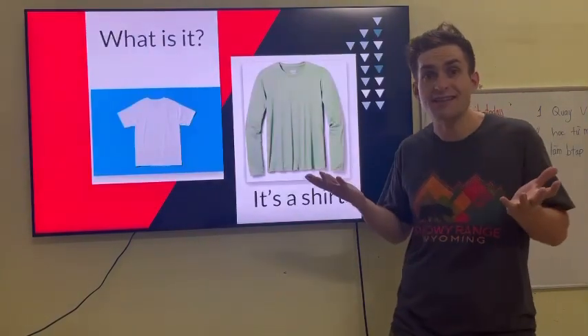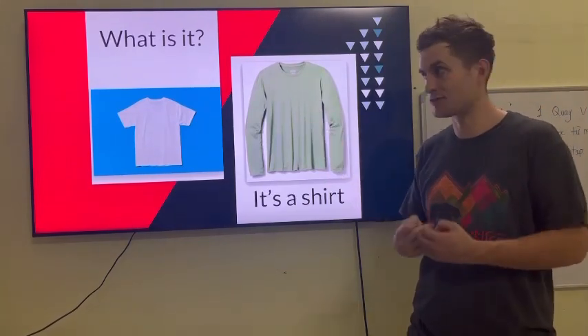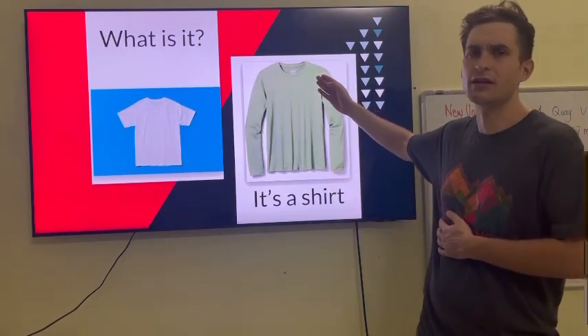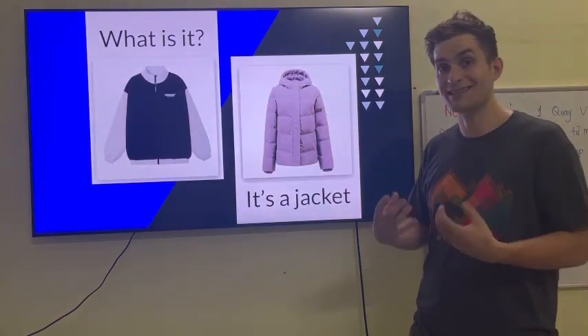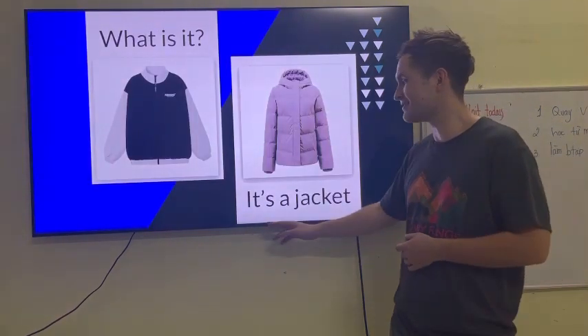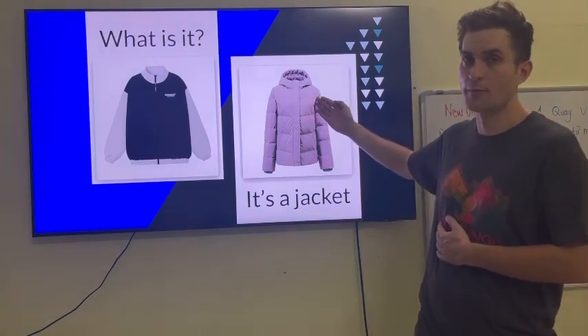What is it? It's a shirt. It's a green shirt. What is it? It's a jacket. This is a warm jacket.